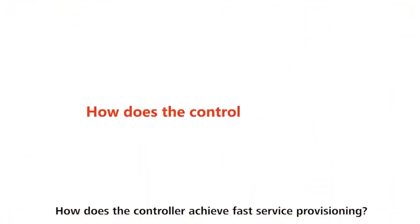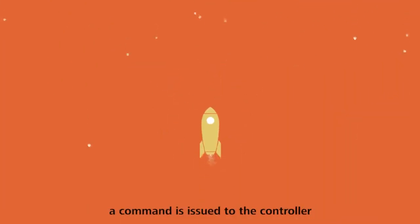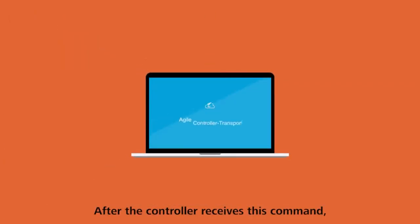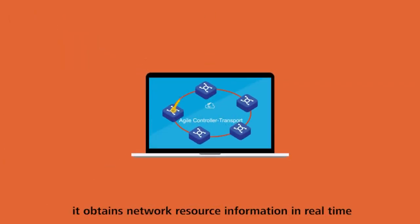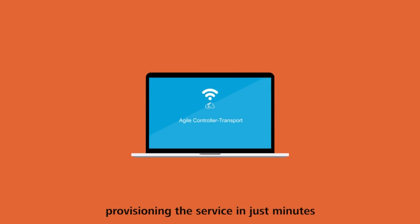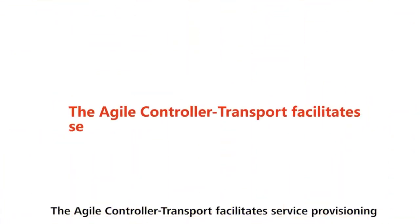How does a controller achieve fast line provisioning? When a user applies for a private service line, a command is issued to the controller. After the controller receives this command, it obtains network resource information in real-time, computes the optimal trail, and quickly issues service configurations, provisioning the service in just minutes. The Agile Controller Transport facilitates service provisioning.